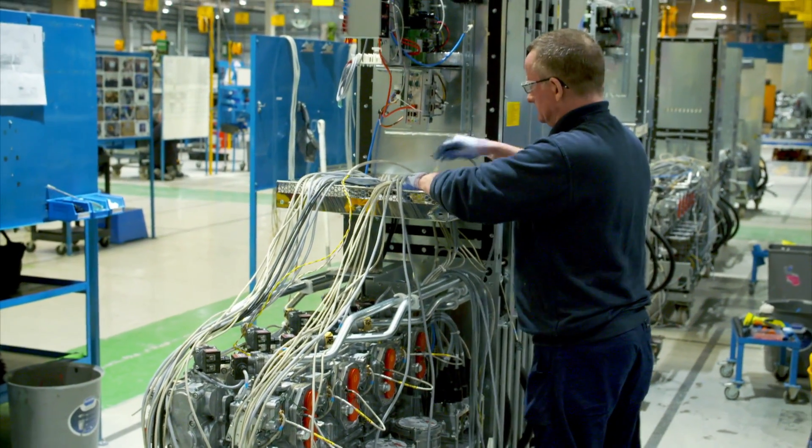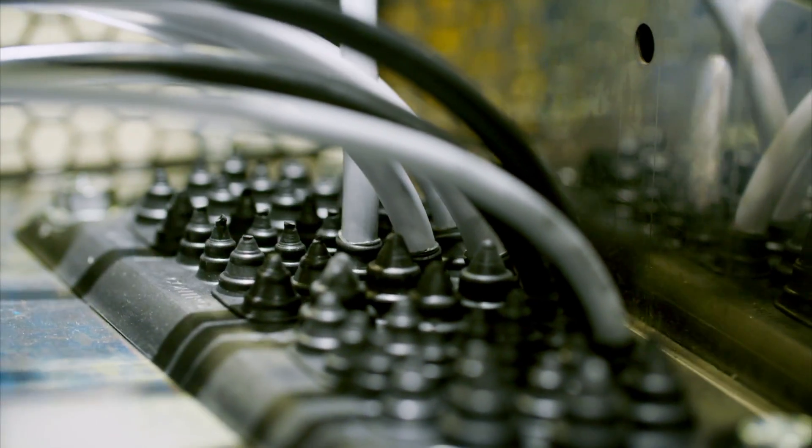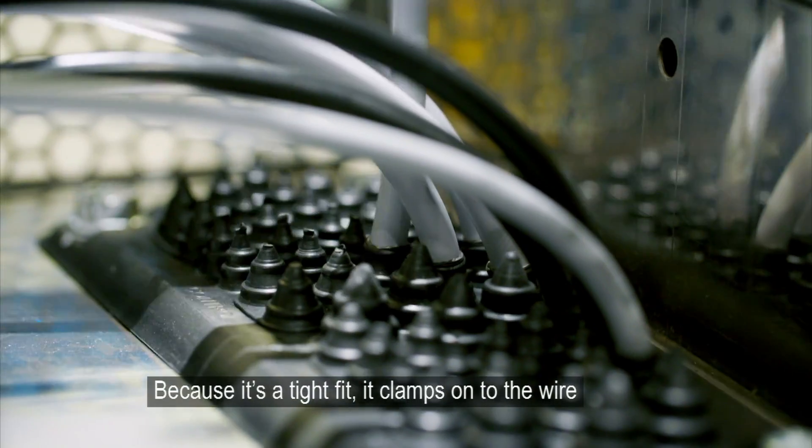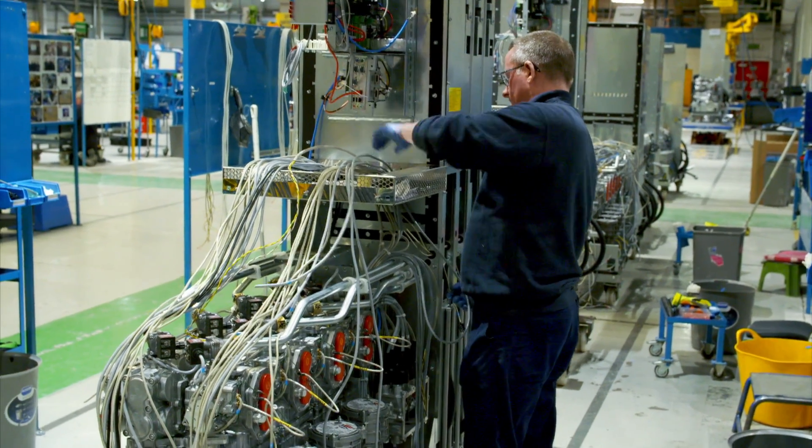To make sure this can't happen, Jim passes the wires through a rubber seal. Because it's a tight fit, it clamps onto the wire, makes a good seal, and stops any vapor. With the pump's electrical sensors safely connected, Jim's work is done.